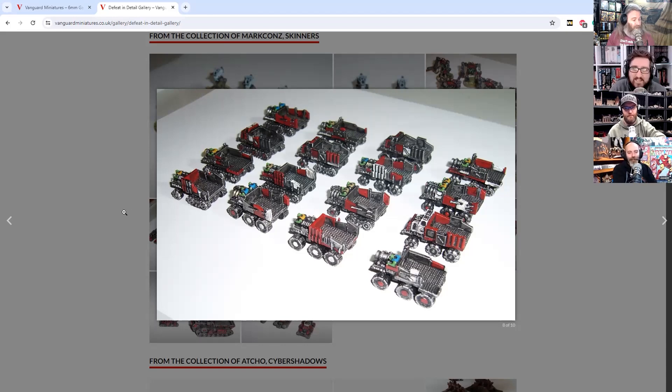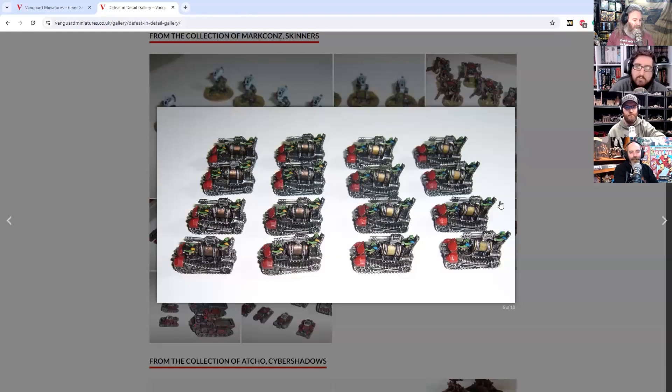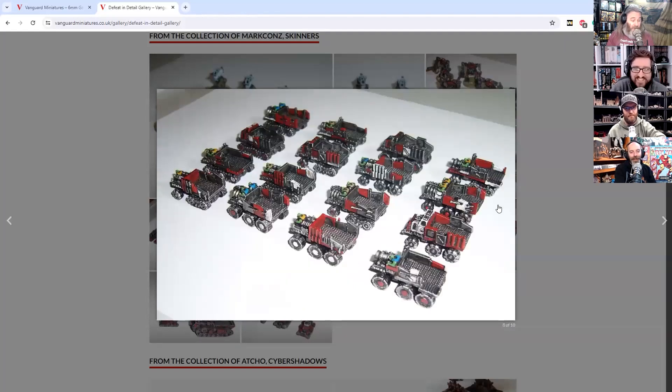These are some of the 6mm from their Defect in Detail range. Look how cute those orcs are. But they also do 3mm and 15mm, as well as bringing in a few other bits and pieces as well.